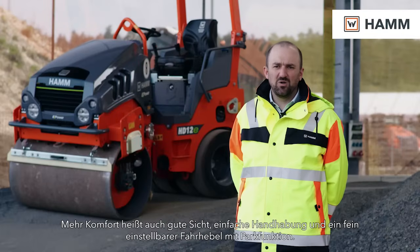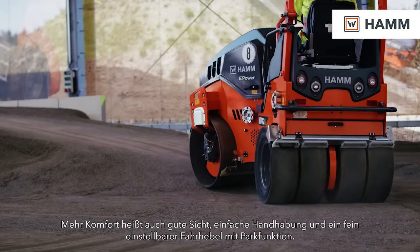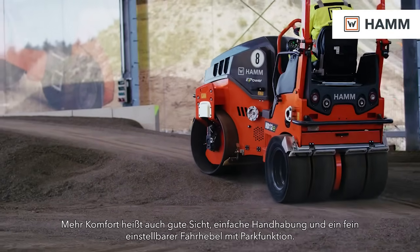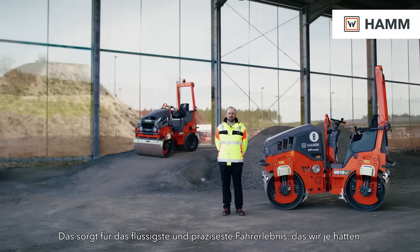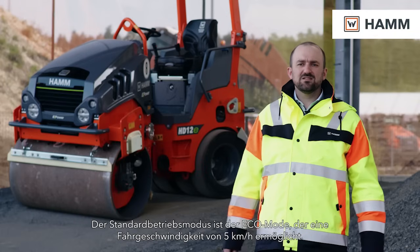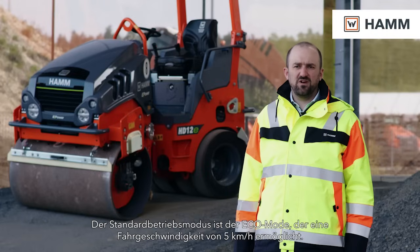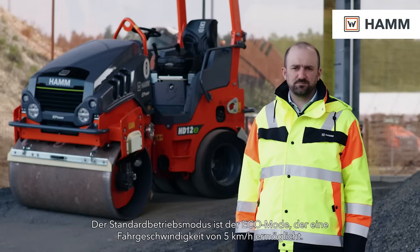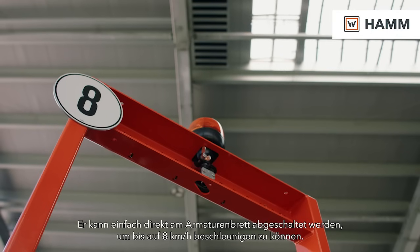More comfort also means good visibility, easy handling, and the fine adjustable driving lever with parking function. Driving with this is the smoothest and most precise way we ever had. The standard working mode is the eco mode, which allows a driving speed of 5 km per hour. You can switch off the eco mode easily directly on the dashboard and speed up to 8 km per hour.